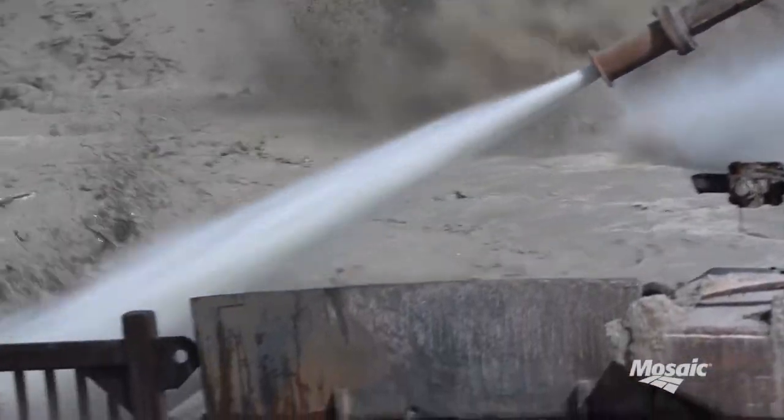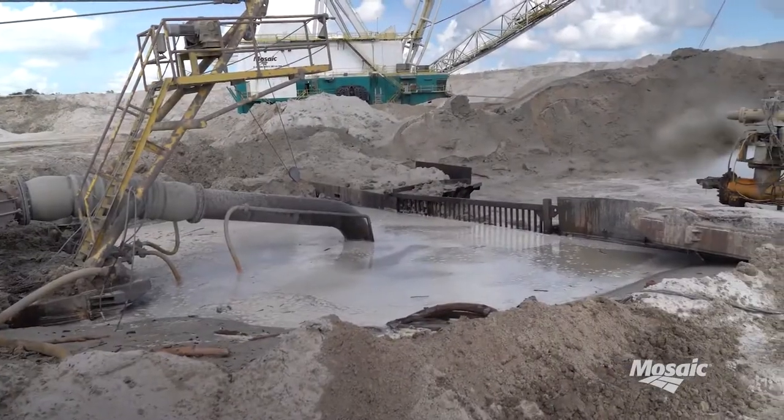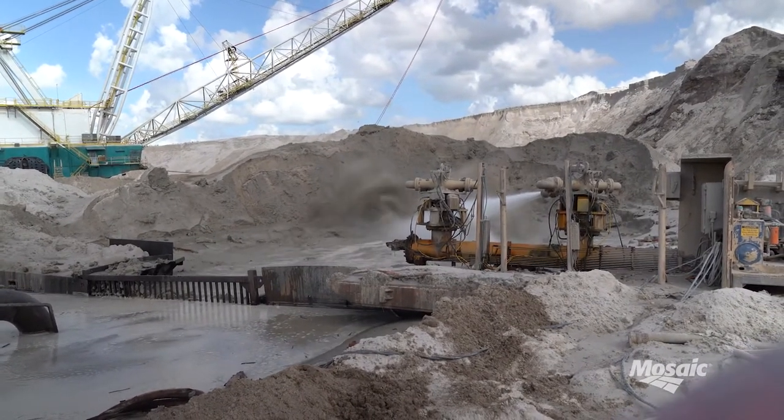Pit operators use high-pressure water guns to slurry the matrix we mine so it can be pumped through pipes to a plant where the matrix is then separated into phosphate, sand, and clay.